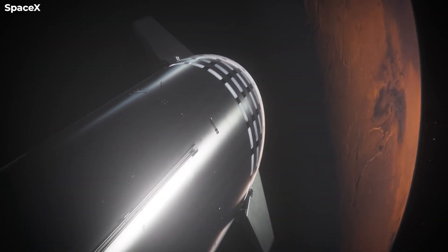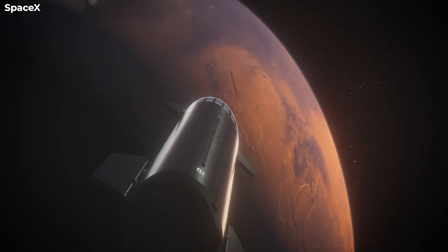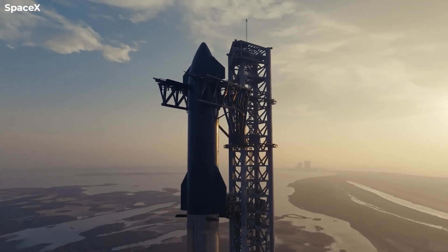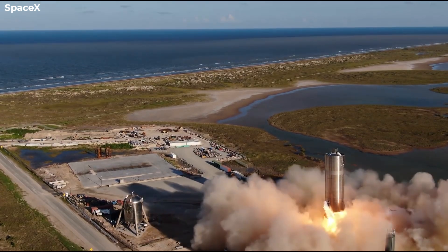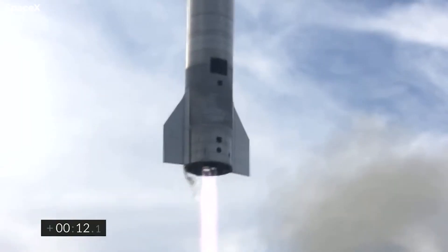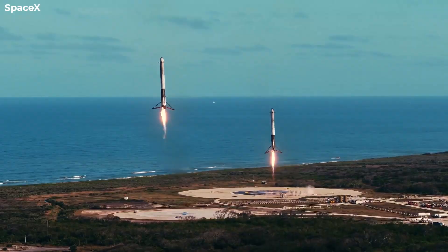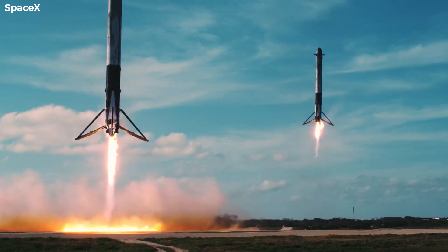Starship, SpaceX's Mars-bound rocket, is slated to receive a significant upgrade as the Raptor engines undergo a redesign, which promises to usher in a monumental shift — a significant increase in power to become the world's most powerful engine ever created. SpaceX's new Raptor 3 has stunned the whole rocket business. How does the Raptor 3 compare to other engines, and how will this upgrade affect SpaceX's future?